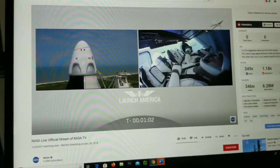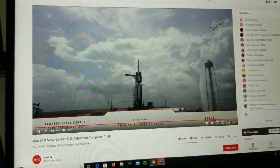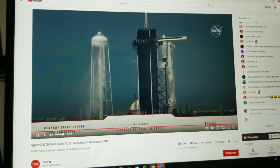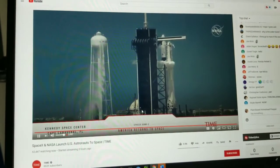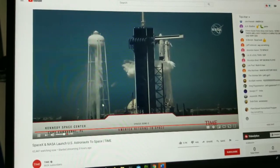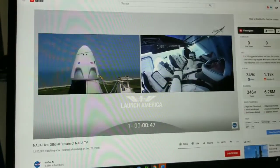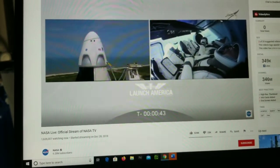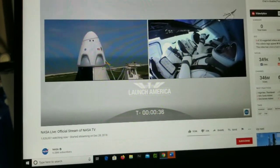Falcon 9 is in startup. Dragon is in countdown. FTS is armed for launch. Under a minute now — the FTS, the flight termination system, has armed. FTS, Dragon, SpaceX — go for launch! Go for launch, everybody! We've got a go for launch. Dragon, SpaceX, we're go for launch. Let's light this candle! He says light this candle.